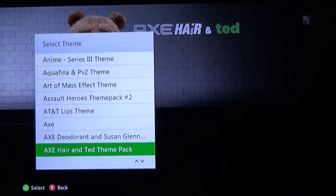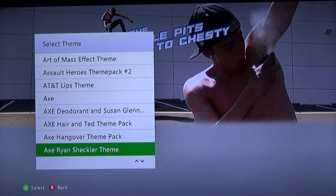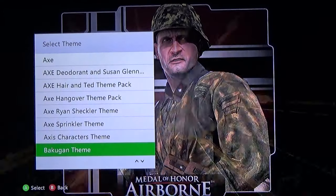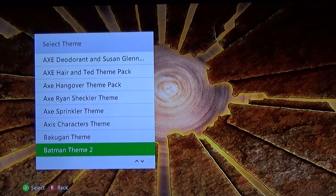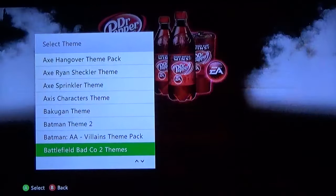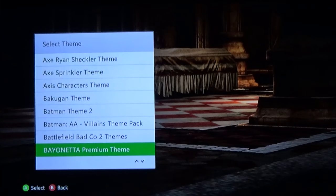Double Pits to Chesty — remember that slogan from way back in the day. Susan Glynn, of course gotta have a Ted theme pack, Hangover, Ryan Sheckler, the Sprinkler theme. If you are really really into Bakugan, here's a close-up version of a Bakugan right here. Not a bad Batman theme. Arkham Asylum villains theme pack. Dr. Pepper. This one I was incredibly disappointed with because Bayonetta is not part of the main theme itself — and this one was like a $3 theme — I just got some of the background art instead of an actual Bayonetta shot. Incredibly disappointing.